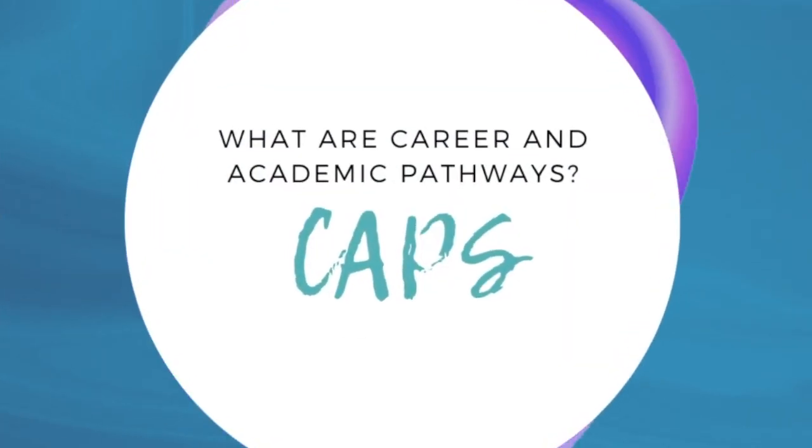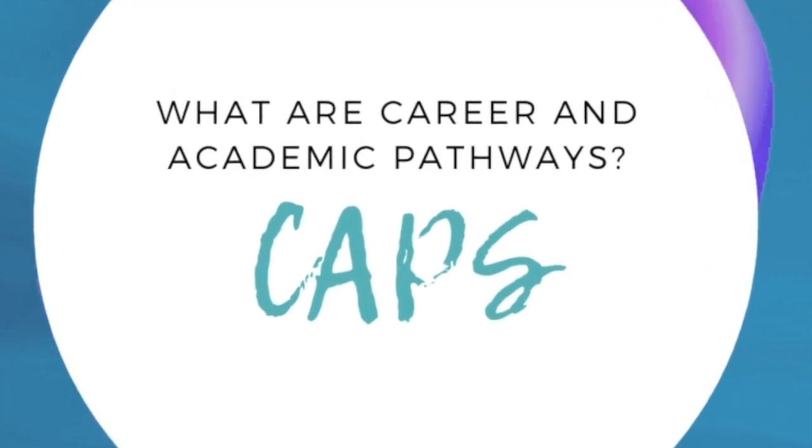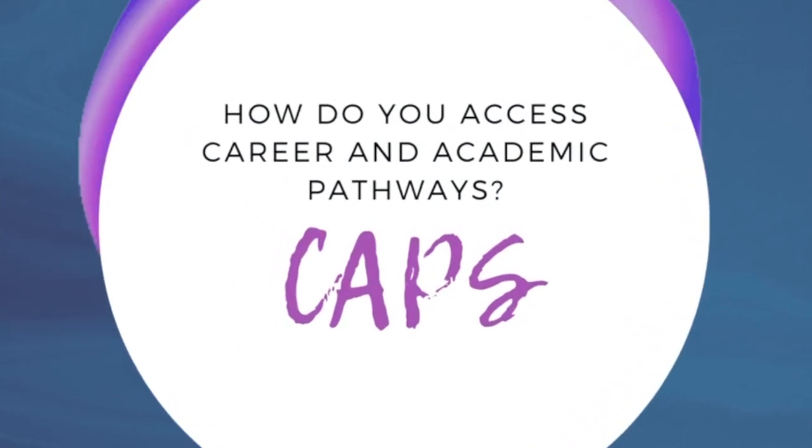What are Career and Academic Pathways, or CAPS? CAPS are clusters of majors and similar programs that are designed to help you select an area of study and accelerate your progress towards completion. They help you align your career interests with courses that give you the opportunity to obtain relevant skill sets that will help you complete a certificate, degree, or transfer, and eventually segue you into the workforce.